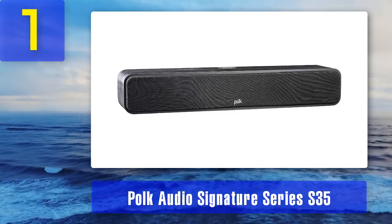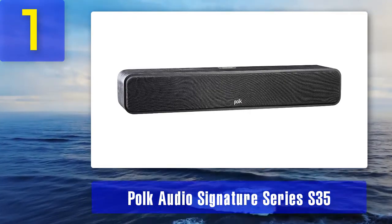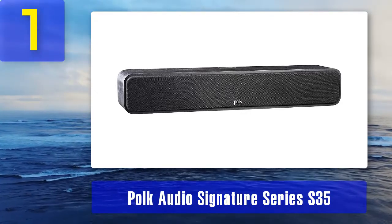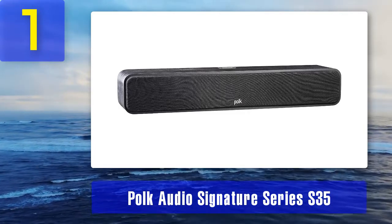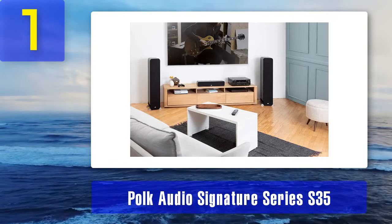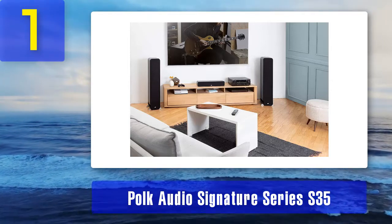Coming in at number 1: the Polk Audio Signature Series S35. Polk is a famous American audio manufacturer with decades of experience in home and car audio equipment. Most of their home theater speakers can be considered affordable, even their premium lines. The S35 is the center channel from the Signature Series — it's fairly slim, relatively easy to drive, delivers very powerful, balanced, and detailed sound, and it's our top choice under $250.